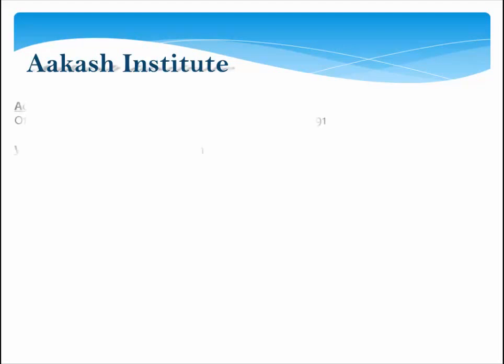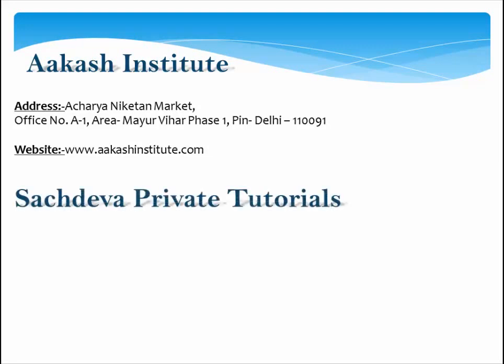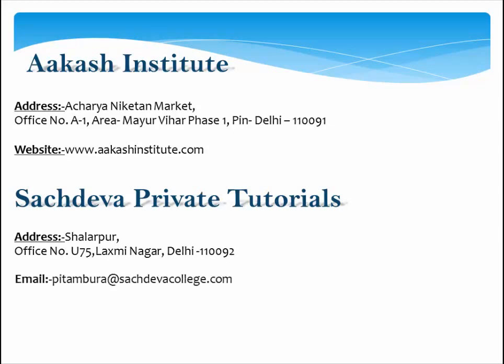A.A. Kush Institute — Address: Echriana Ketan Market, Office No. A1, Mayur Vihar Phase 1, Delhi 110091. Website: www.akishinstitute.com. SACDVIA Private Tutorials — Address: Chalapur, Office No. U-75 Laxmi Nagar, Delhi 110092. Email: ptambur@sacdviacollege.com.